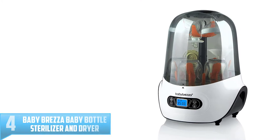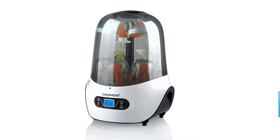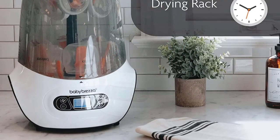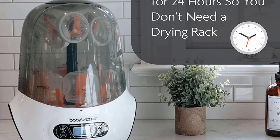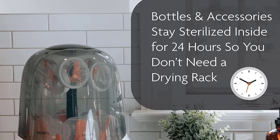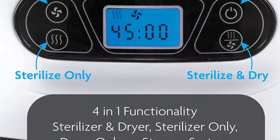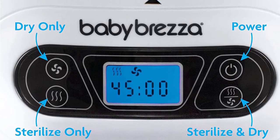Number 4: Baby Brezza Baby Bottle Sterilizer and Dryer. Microwave baby bottle sterilizers are superior to other models because they omit the utilization of chemicals. However, some moms do not like the condensation found on the bottles after the steam sterilization process. Thankfully, Baby Brezza has found a remedy for this by inventing a 2-in-1 sterilizer and dryer. This unit is designed to sterilize and dry your baby bottles in a very short period. It has a simple control panel which allows you to choose between sterilizing, drying, or both functions concurrently.